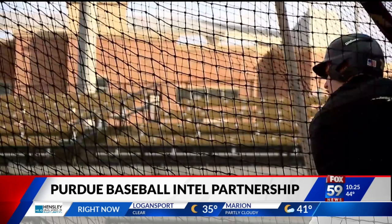Purdue head coach Greg Goff admits: "I'm an old school guy." Yet his Boilermakers are anything but primitive.